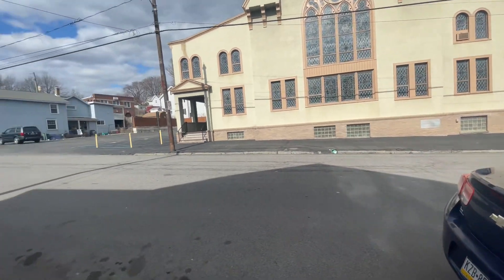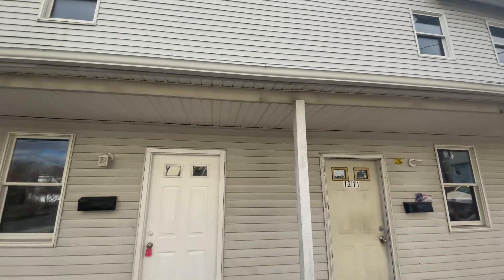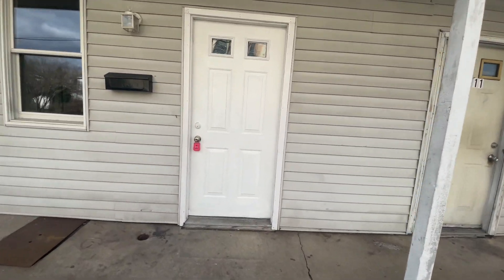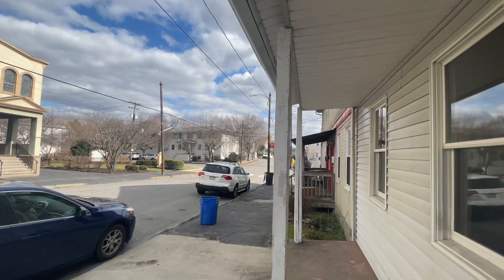This is 1209 Jackson Street. On-street parking, it's part of a duplex here — we rent the other side. Nice neighbor, just a block down from main.